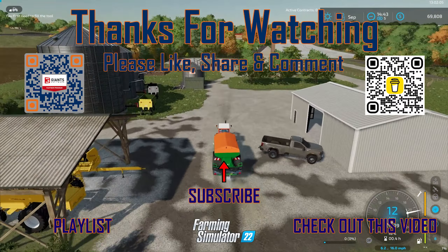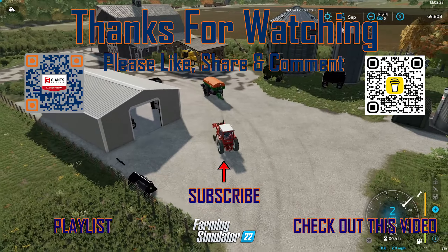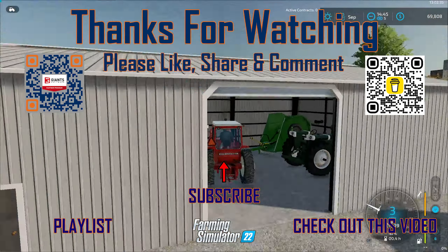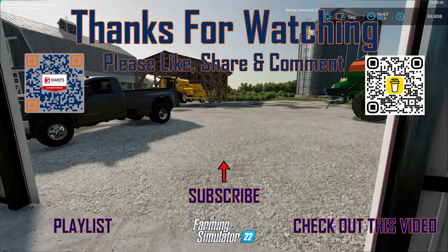If you haven't already, please consider subscribing to my channel. Hit that like button. Leave a comment on this and all my videos. Share this video with friends and family. Use those QR codes above to support the channel. Well, I should probably get going. Until next time, I'm Matt Don't Play.